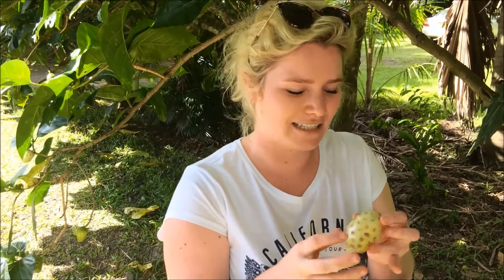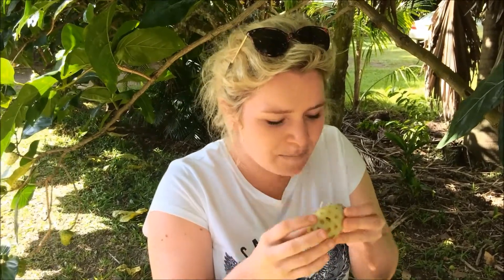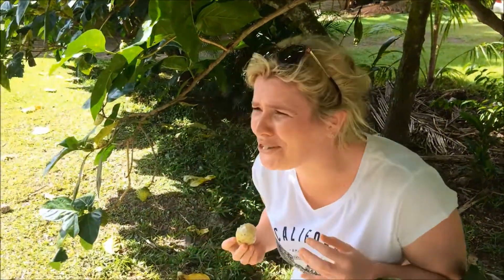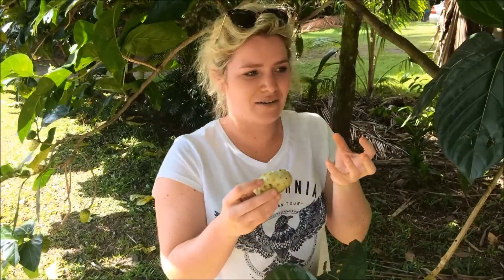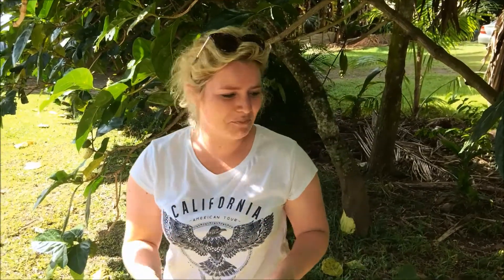It's very squishy. Here we go. Smells disgusting — it's like it's rotten. No good, no good to me.